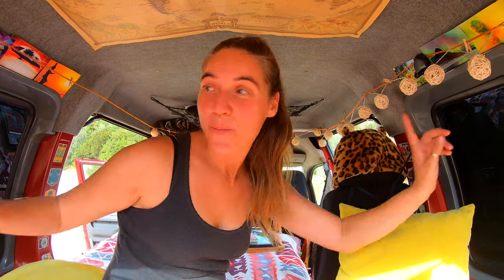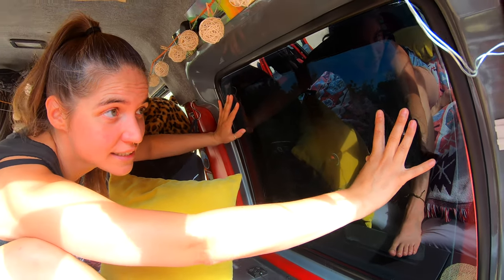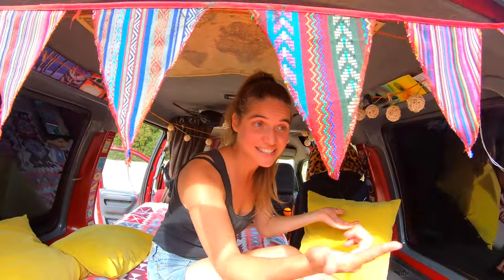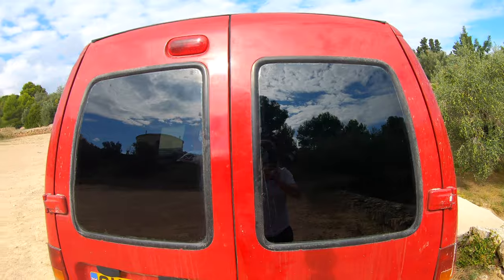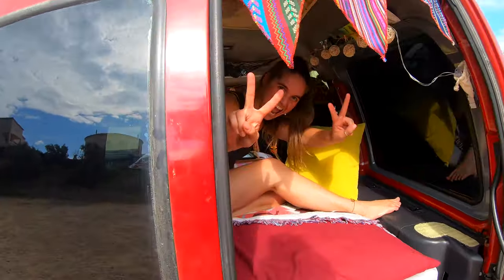Number seven: window tint. We bought a roll of window tint from Amazon for about 30 pounds and fixed it ourselves. It worked really, really well actually — it took us a whole day but it's worth it, because it just gives you some nice privacy and you can leave the windows open even when you sleep. It's really nice to wake up in the morning when the sun rises.